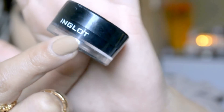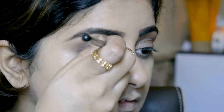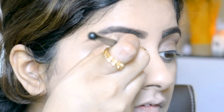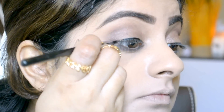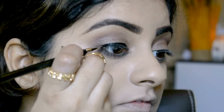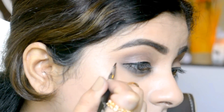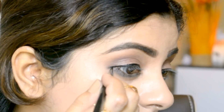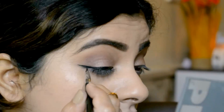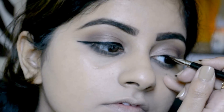For my eyeliner, I'm using this Inglour Gel Eyeliner in number 77 with my Sigma Beauty eyeliner brush in number E10, and I'm just going to apply it on my upper lash line. In that drama series, her eyeliner is not the regular one we wear on a daily basis like a flick or a cat eyeliner. Let me show you how to create that same eyeliner look.